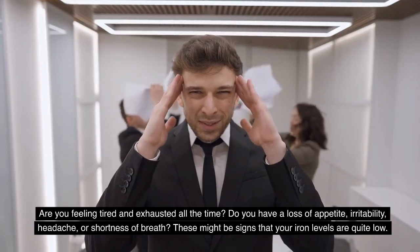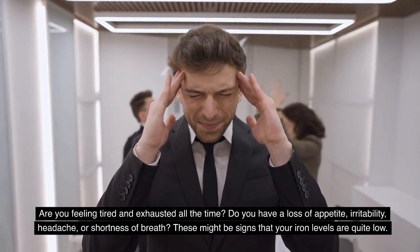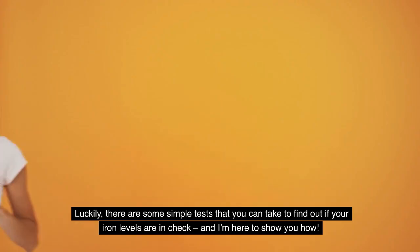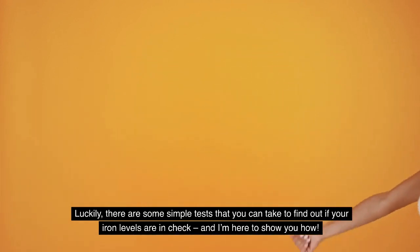Are you feeling tired and exhausted all the time? Do you have a loss of appetite, irritability, headaches, or shortness of breath? These might be signs that your iron levels are quite low. Luckily, there are some simple tests that you can take to find out if your iron levels are in check, and I'm here to show you how.